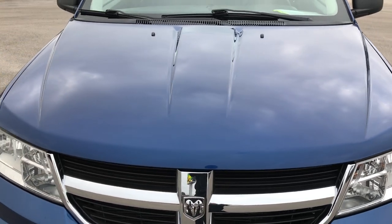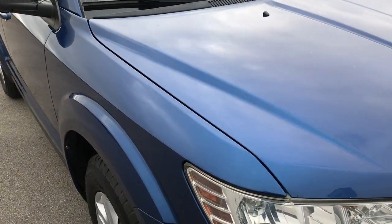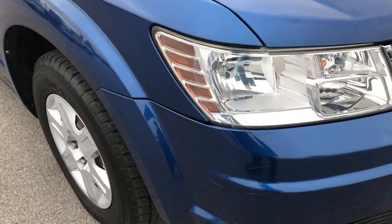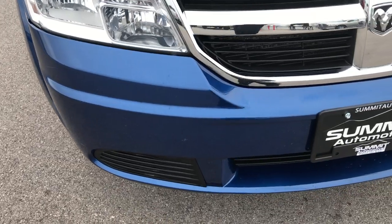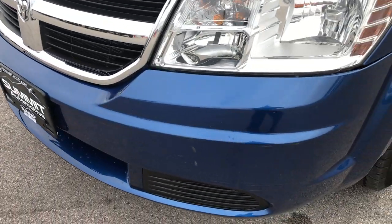From this HD video you'll be able to tell that this 2010 Dodge Journey is in really nice shape considering the age and miles on it. Now this is just an SE but it has the 2.4 liter 4 cylinder motor.